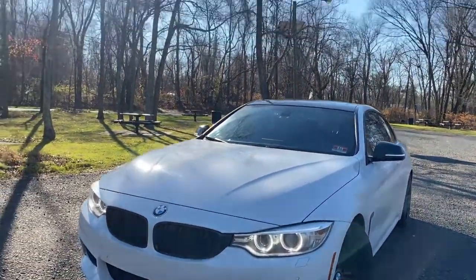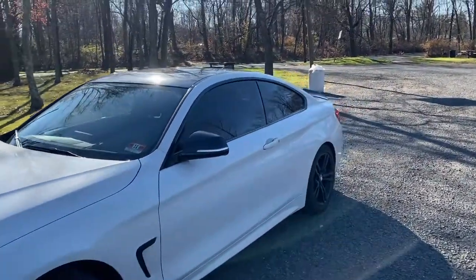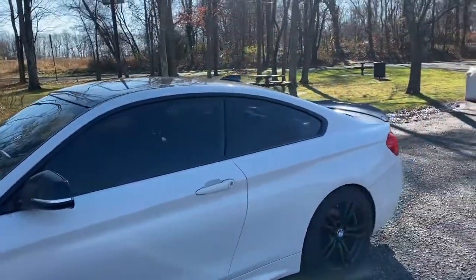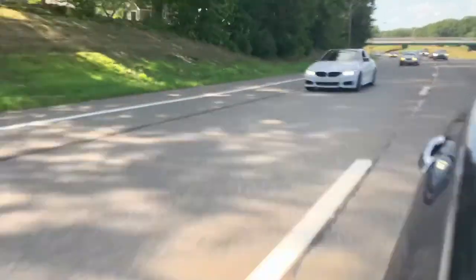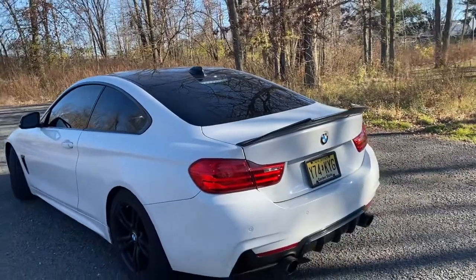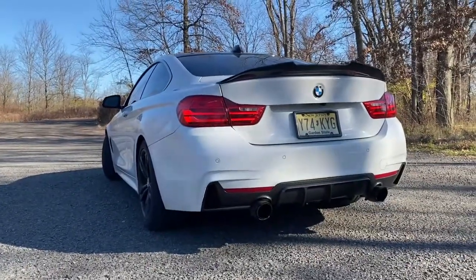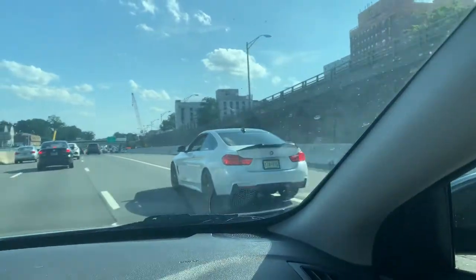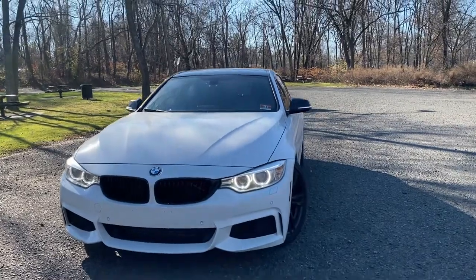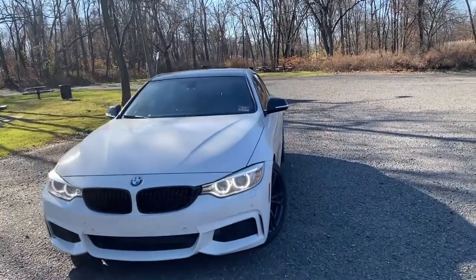The second thing on this list has to be how this car looks and how it sits. It looks so good from the front, the back, the sides — everything. I think BMW knocked this generation out of the park because it has so much style. For the price I got this car, you can't beat it.